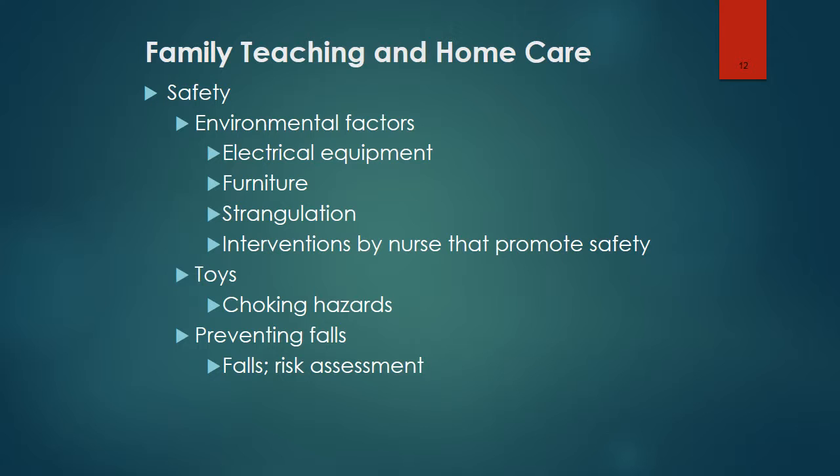Fall prevention measures include keeping the bed in the lowest position, making sure the call bell is within reach, ensuring necessary or desired items are within reach, offering toileting on a regular basis, keeping lights on, and locking wheelchairs. We should always be cognizant of fall prevention.